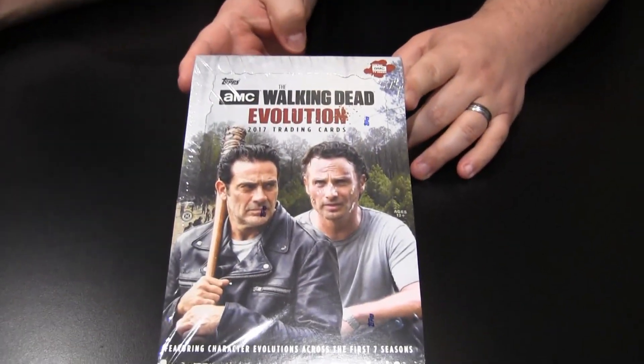Hey everybody, I'm Eric, that's Matt. We are back with another edition of Boxbusters, this time T.O.P.'s Walking Dead Evolution. What can you tell us about this, Matt?